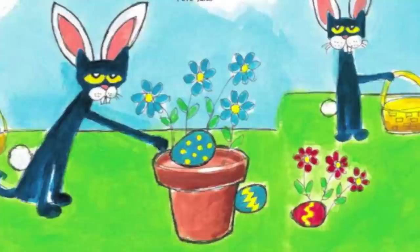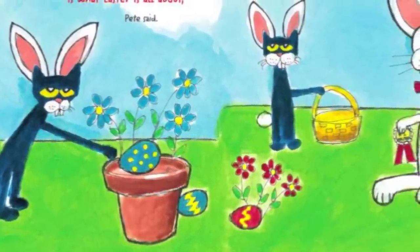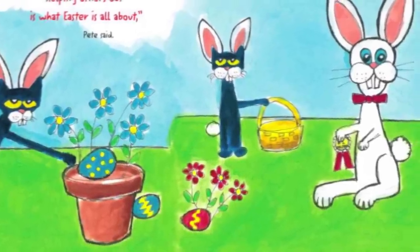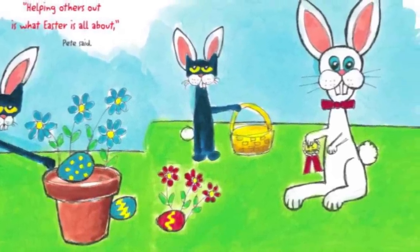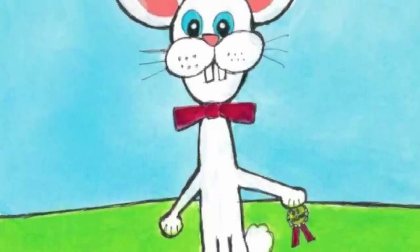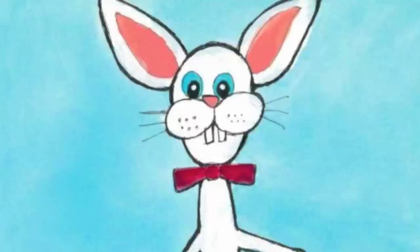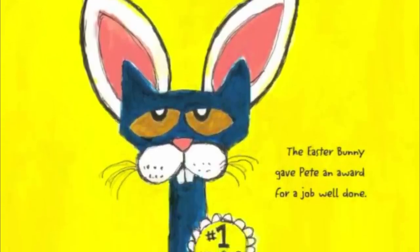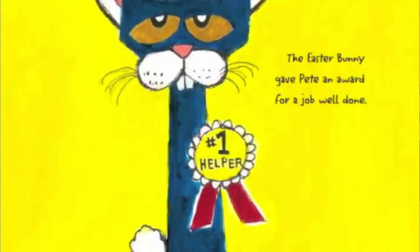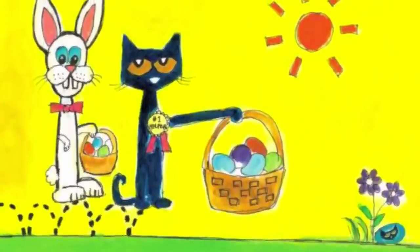Helping others out is what Easter is all about! Pete said. Pete's job was done — he was hiding the last one when the Easter Bunny arrived! Great job, Pete! You were a big help! Said the Easter Bunny. The Easter Bunny gave Pete an award for a job well done! Helping others can be lots of fun!